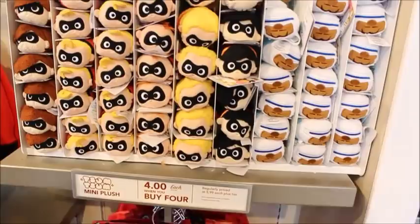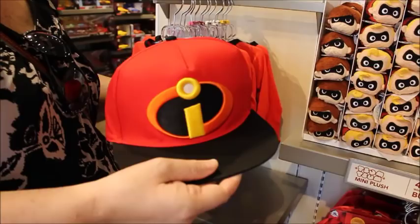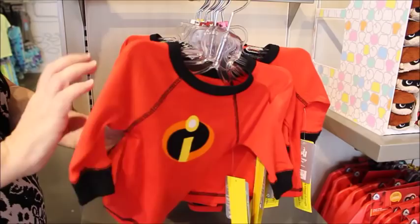I may want these Tsum Tsums though — these are really cute and they have all of them. This hat is really cool. It doesn't say Incredibles 2 which is so cool — you can wear it for anything. Look at the brim — wow, that's neat. It's $24.99. And then they have what look like pajamas — little jammies. $24.99, so cute.